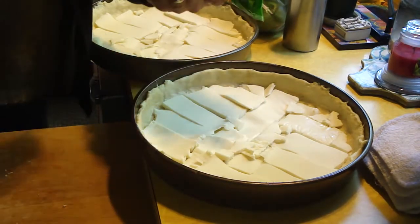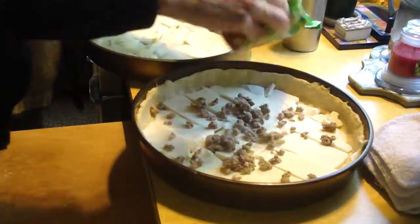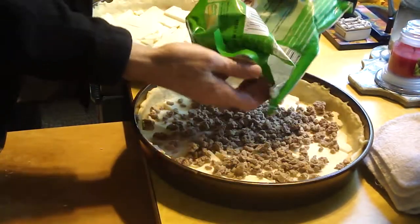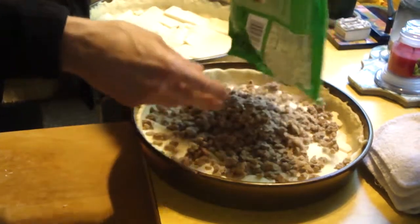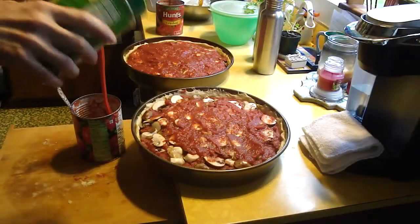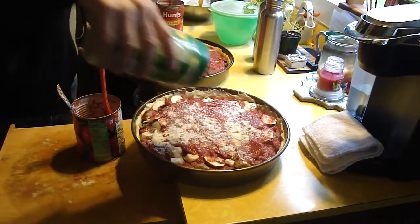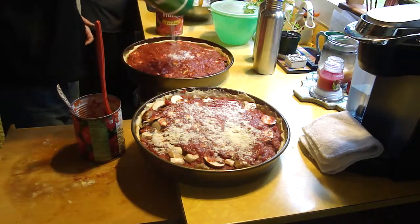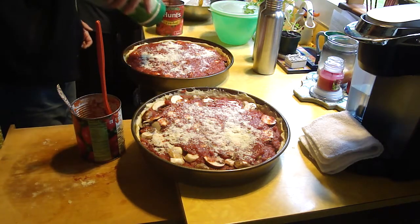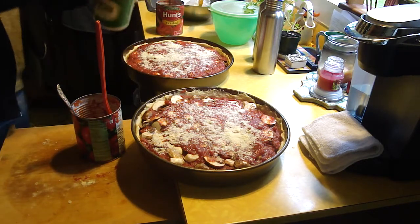Cheese is on. Now I'm going to put the grillers on — it's a Morningstar product. Crinkle out a little parmesan, crinkle out a lot of parmesan. I'll pop it in the oven.